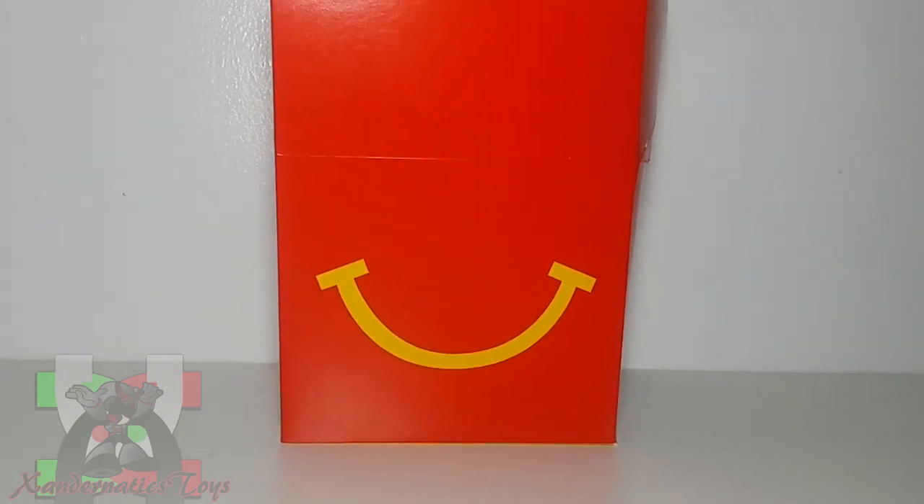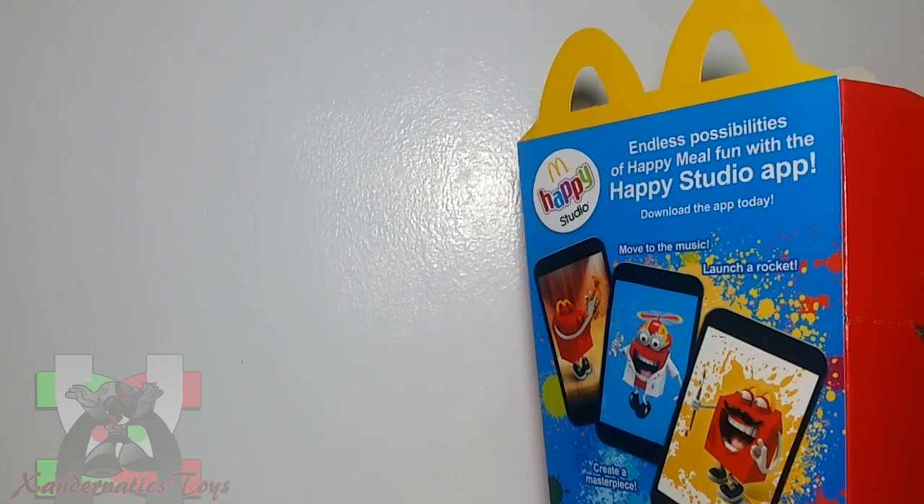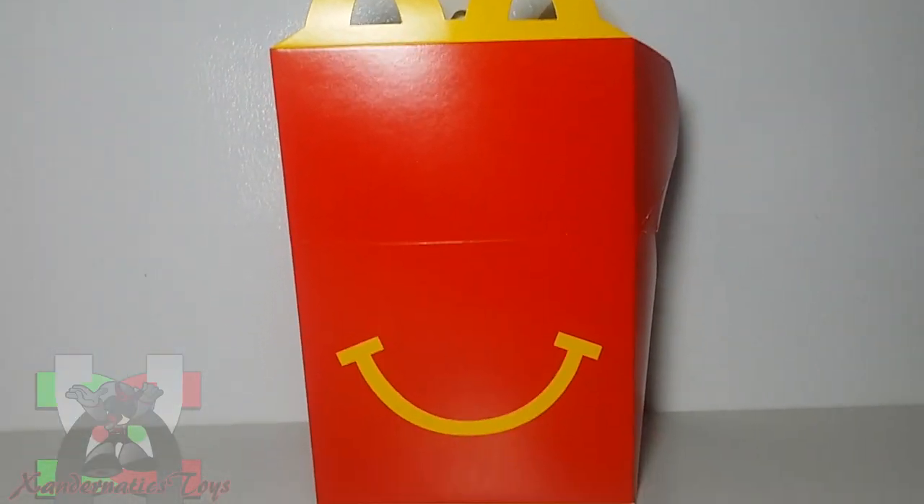Hello, Xandernatics! My name is Xanders, and I present to you McDonald's Happy Meal for the month of November 2021: the My Little Pony and Transformers.